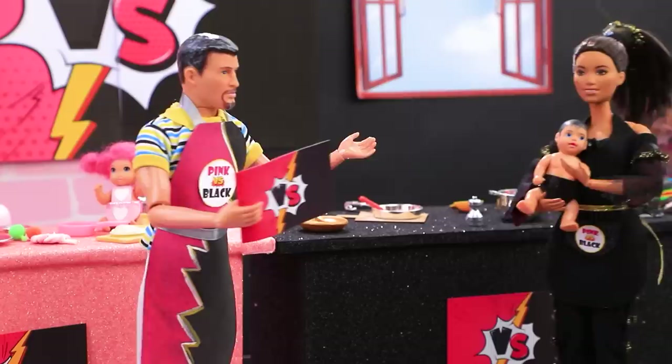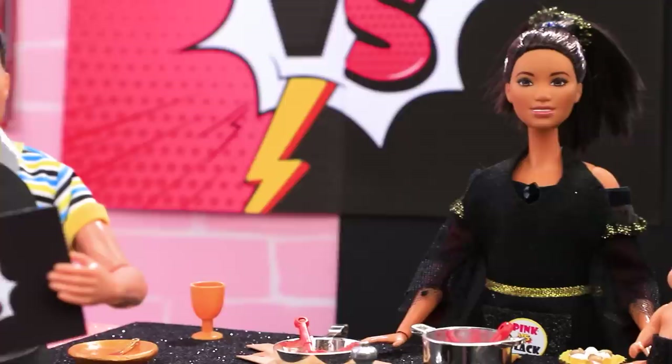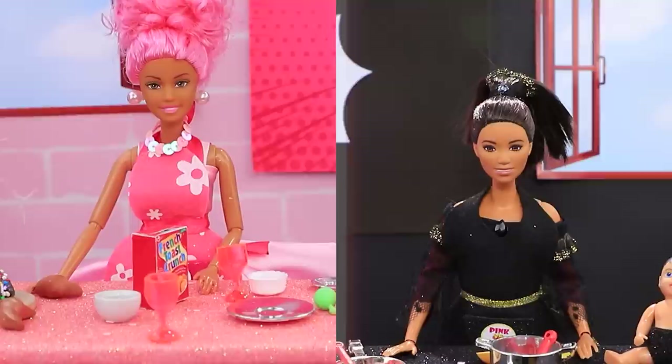And now our second pair, Chloe and her son Luke. Give us some love. Black aprons, go! Pink team versus black team. Who's gonna win? Let's keep our eyes on the monitors.